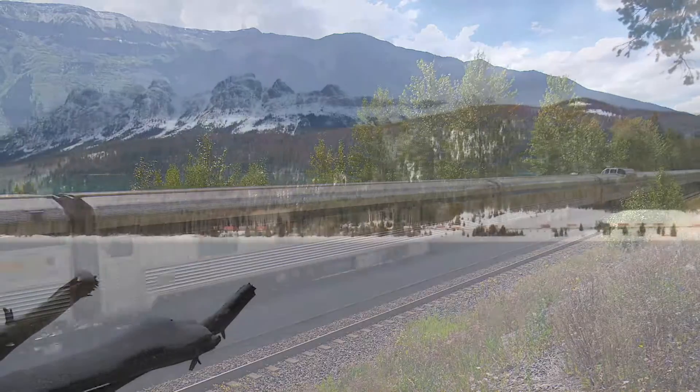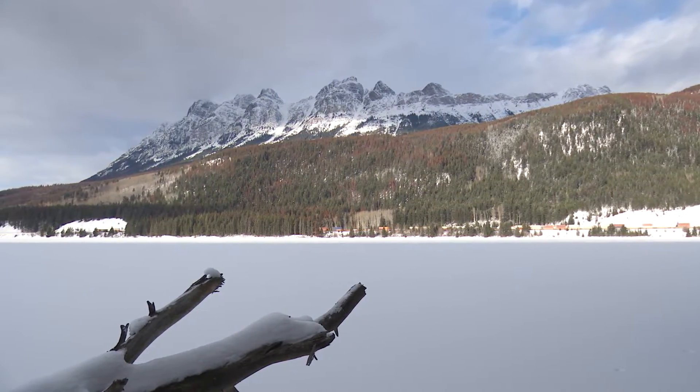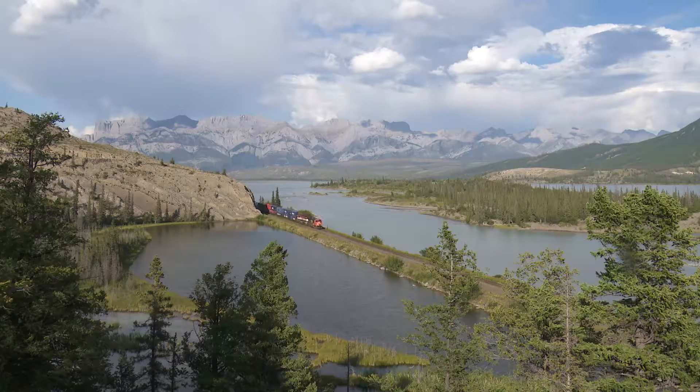We will cover this incredibly beautiful line from Hinton, Alberta to Red Pass, BC. A good deal of the route traverses the spectacular setting of Jasper National Park.